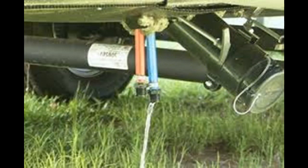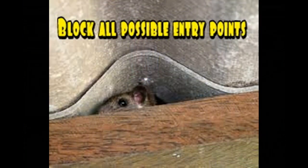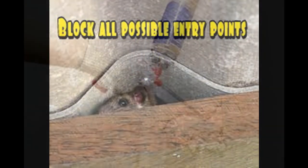To empty your lines, open your low point drain located under your RV and run your pump until the lines are completely empty. The next thing you want to do is seal all possible entry points.